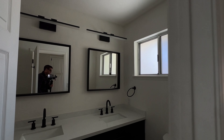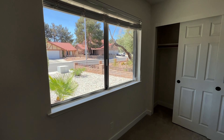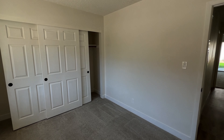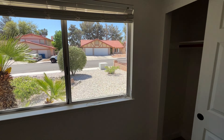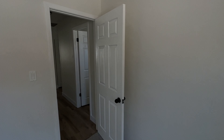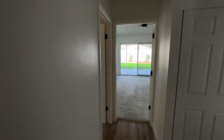Guest bedroom number one — adequate size for a guest bedroom, nice big window looking out to the front of the house. You've got your five-inch baseboard throughout and brand new carpet in here. Peek out to the street — beautiful view out there. The curb appeal on this house is amazing; I love it. Very tranquil design — I like it a lot.